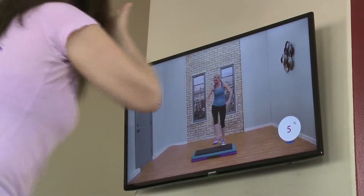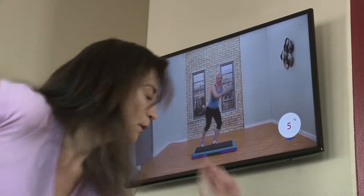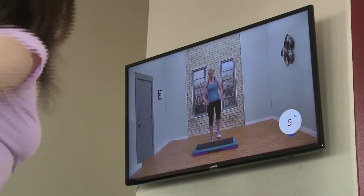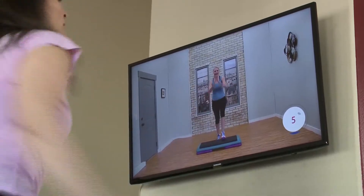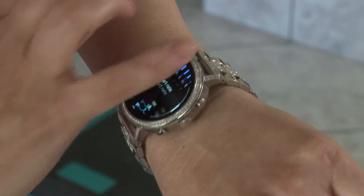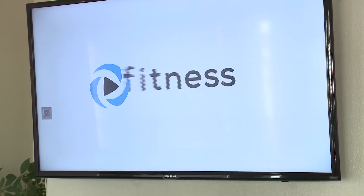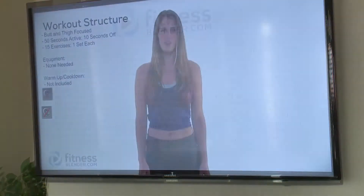Other equipment that helps includes light dumbbells, elastic bands, or any other portable devices that are easy to store and inspire you to exercise. I enjoy using my smartwatch to track workouts and calorie burn — it helps keep me motivated.